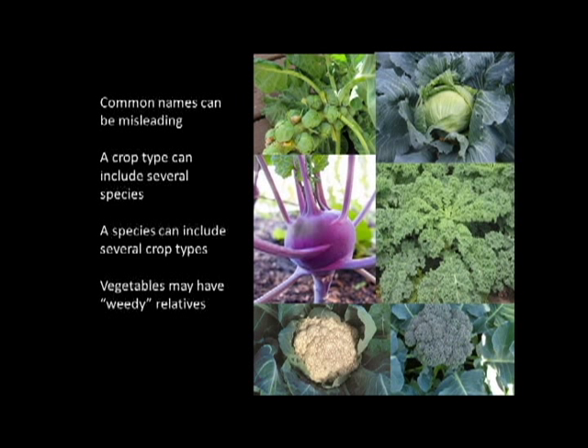Brassicas — what we commonly call brussel sprouts, kales, cabbages, cauliflowers, kohlrabis — all of these are actually the exact same genus and species. They have the exact same genetic makeup, which means that in theory you could end up with your brussel sprouts having kale leaves. It also means that you can get things crossed in your garden, and you won't be saving true varieties from, say, a kale that you really like. So knowing that all of those are in the same species is important.